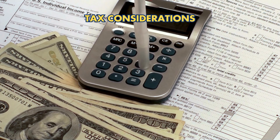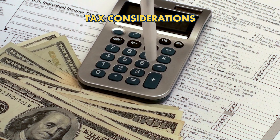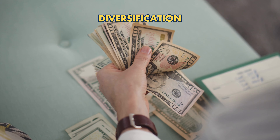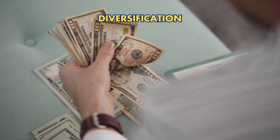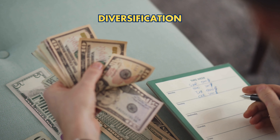Tax Considerations: Be aware of capital gains taxes on gold and consult a tax professional. For diversification, gold should complement other assets like stocks, bonds, and real estate to spread risk and enhance portfolio resilience.